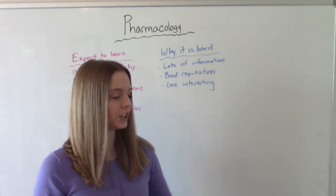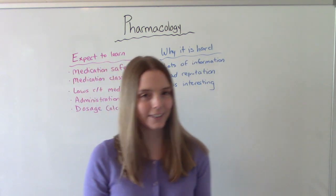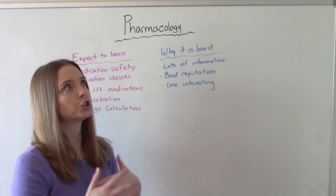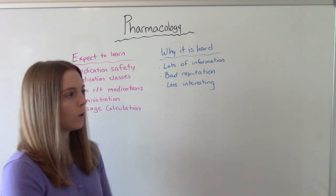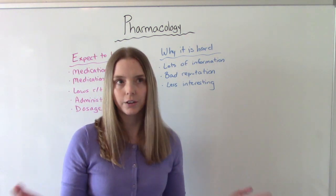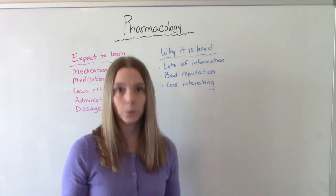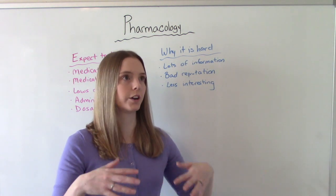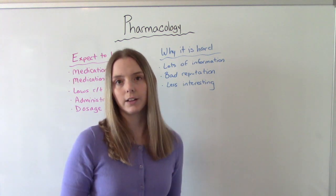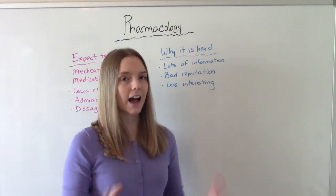Why is pharmacology in particular so hard? Really it's just because it's so much information in such a short period of time. In one week you might have one three-hour lecture and cover five different medication classes in that time. It's just a lot of information.